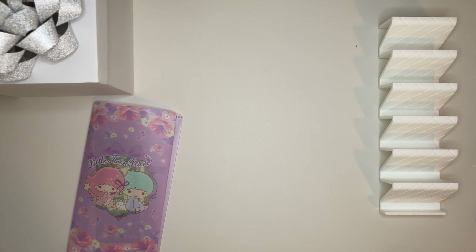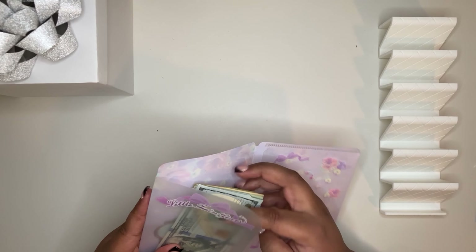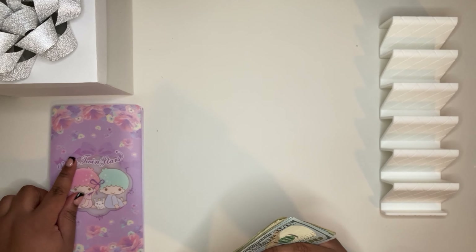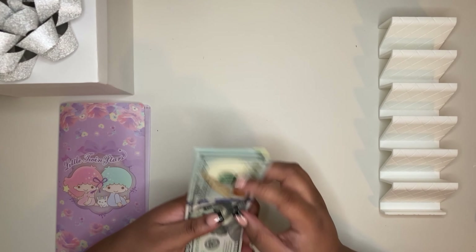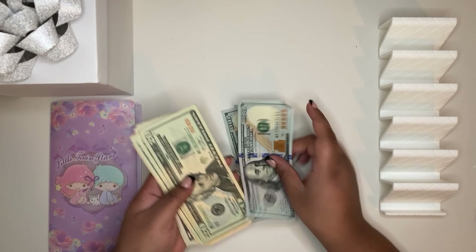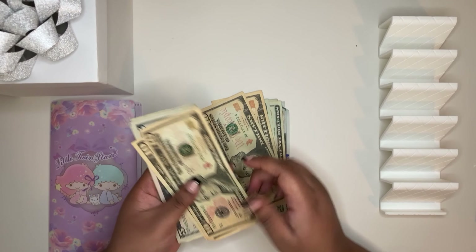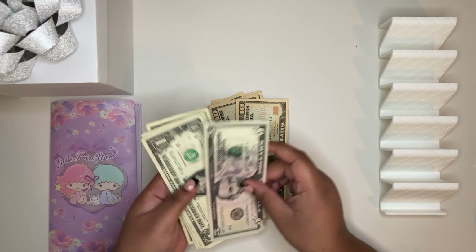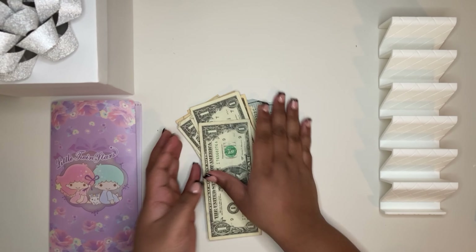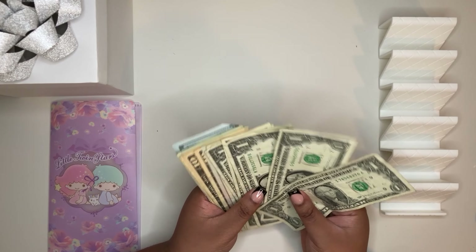We are a bit short than normal this week because of me being out a few days being sick, but we still have our bills covered, we still have gas, and we still have a little bit to save, so I'm happy with that. Counting: one, two, three hundred... four eleven confirmed.